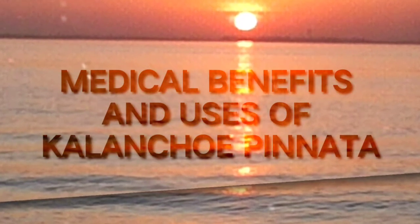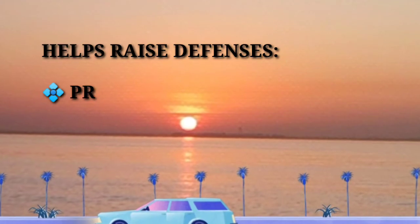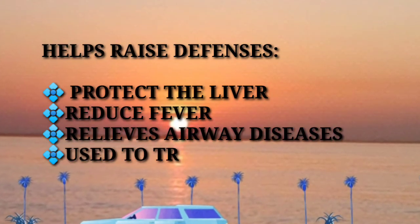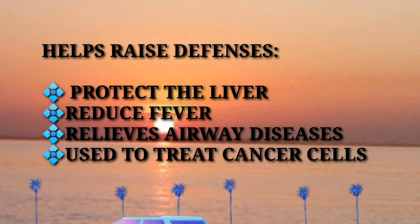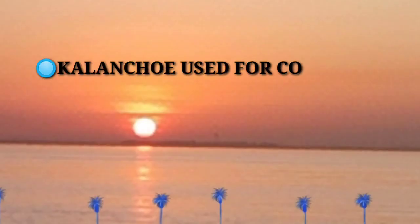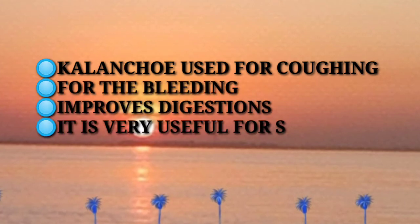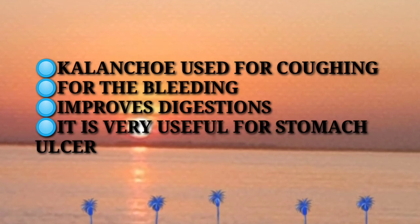The medical benefits and uses of Kalanchoe pinnata include: it helps raise defenses, protects the liver, reduces fever, relieves airway diseases, and is used to treat cancer cells. It is also used for cupping, for bleeding, improves digestion, and is very useful for stomach ulcers.